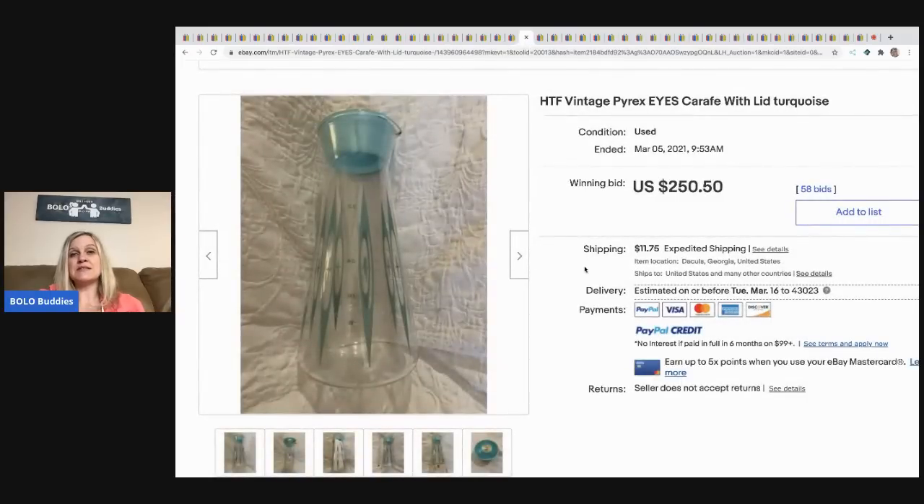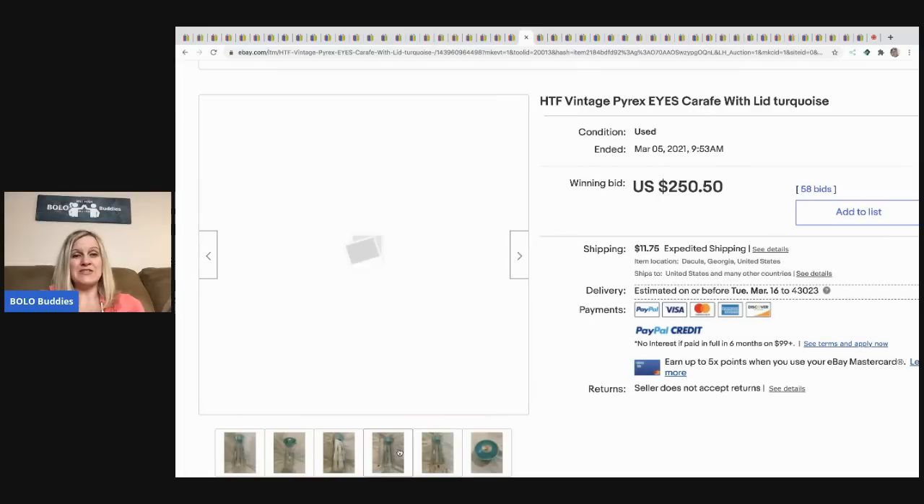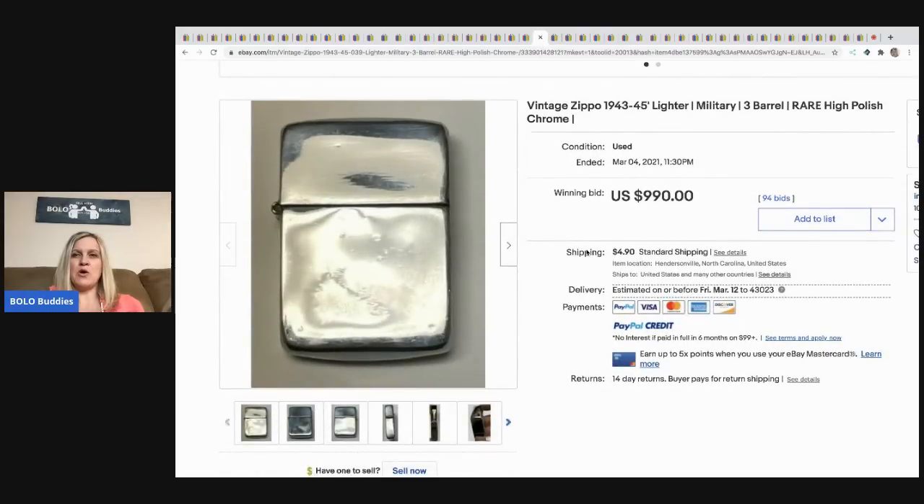The next item is this hard-to-find vintage Pyrex Ices carafe with lid in turquoise — HTF means hard to find, and OOAK means one of a kind, in case you didn't know. This sold for $250.50, buyer paid shipping.